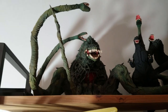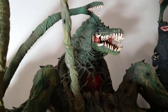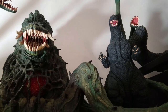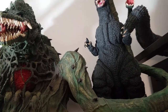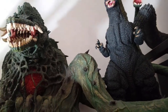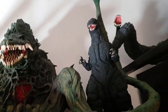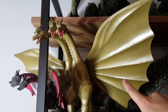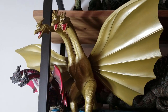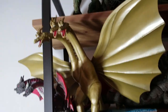Up here we have the X-Plus Biollante — this is the original release, so mine does not have the fancy light-up. The first 25cm X-Plus that I ever bought was the Godzilla 89 — I bought it because I read that they were releasing Biollante, so I went back and grabbed it right away because I knew the price would go up. I'm going to do a review of this Bandai Great Monster Series King Ghidorah — very, very nostalgic with this, I have a great toy collecting story that goes with it.